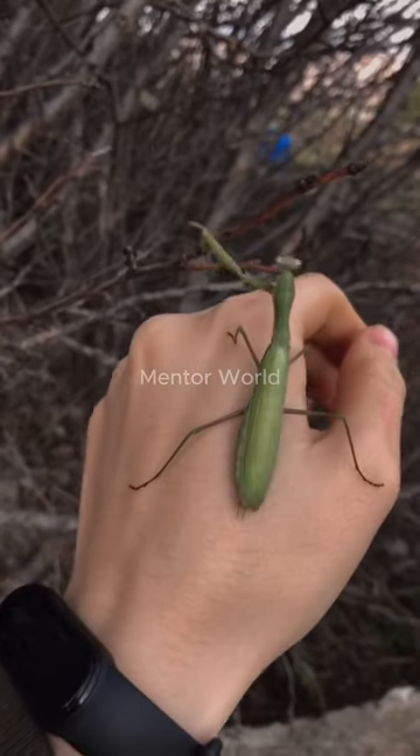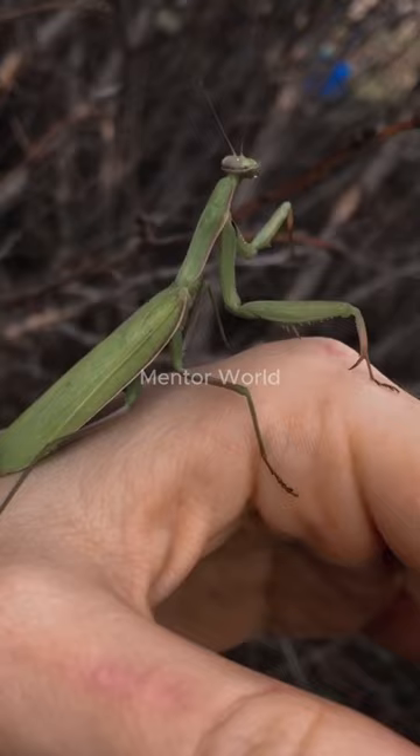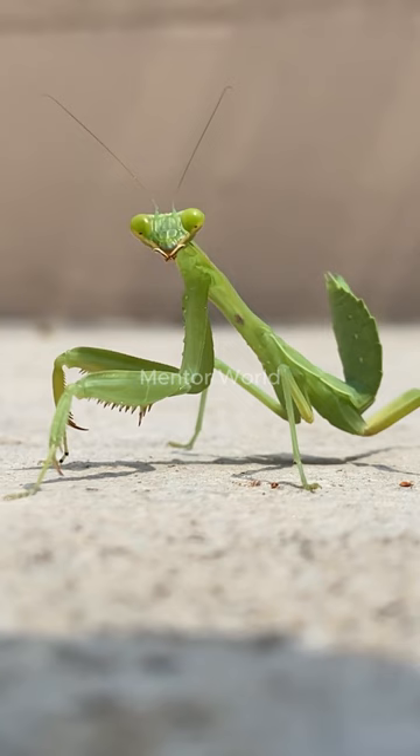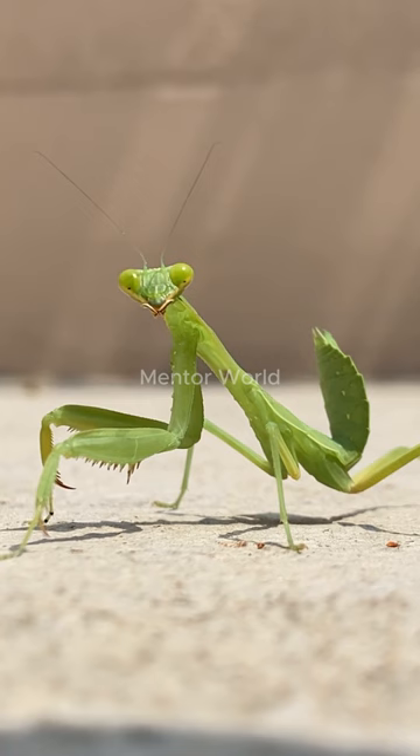The stick insect, also known as a walking stick, is a fascinating insect that resembles a twig or branch. With a slender body and twig-like appearance, it cleverly camouflages itself to blend into its surroundings, making it hard for predators to spot.